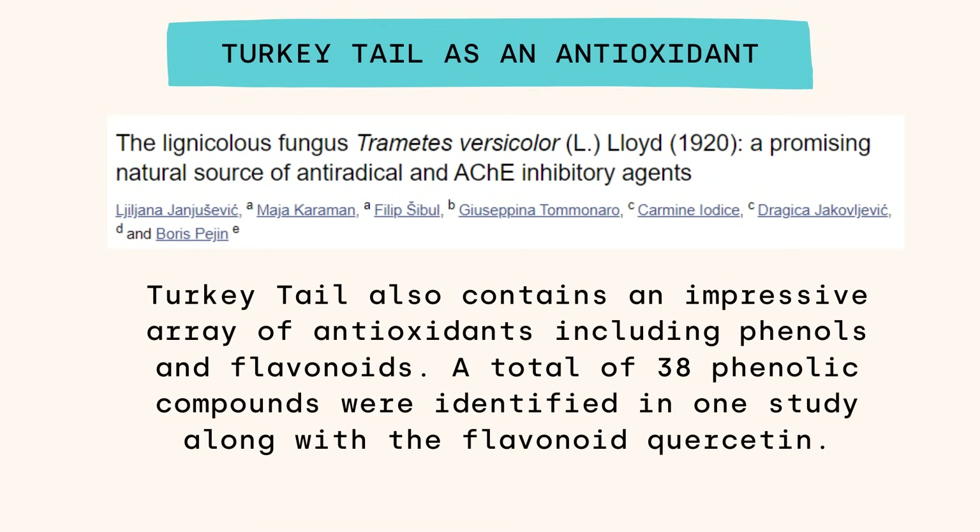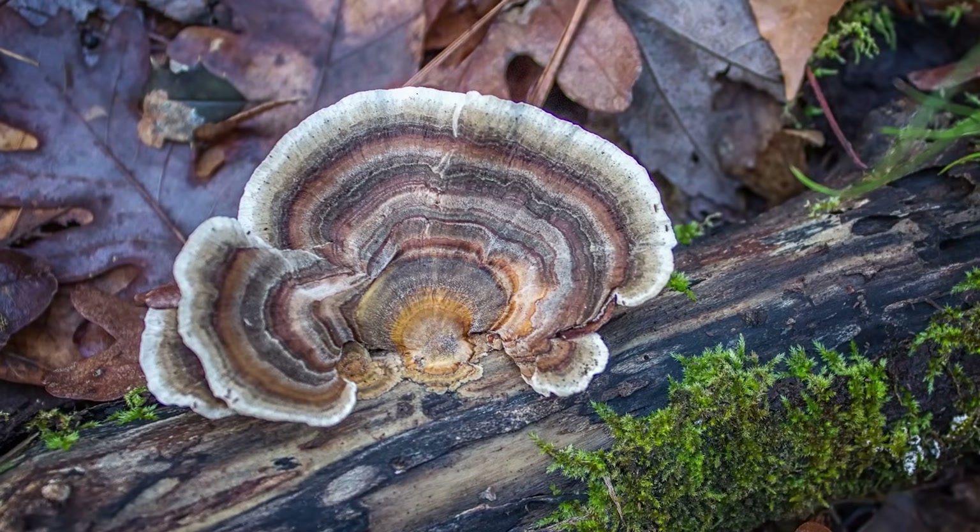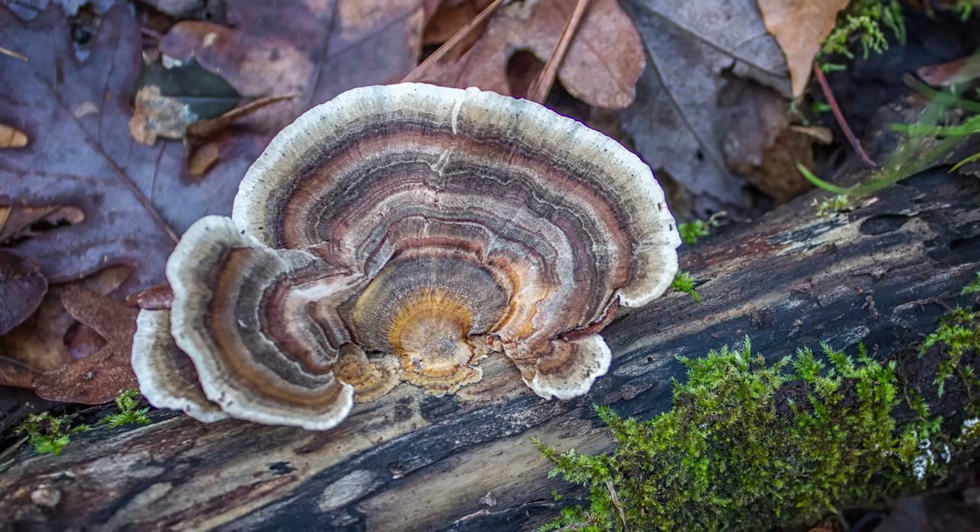We talked last week about chaga being a powerful antioxidant, and some of those properties translate across different mushrooms. Turkey tail has an impressive array of antioxidants — one study identified 38 phenolic compounds along with other flavonoids like quercetin. There's a reason turkey tail has such a long history of use: it's everywhere in the forest, so historically it was readily available, but when you look at the compounds inside — how rich it is in beta-D-glucans and what the studies show — it's clear why this mushroom has stood the test of time.